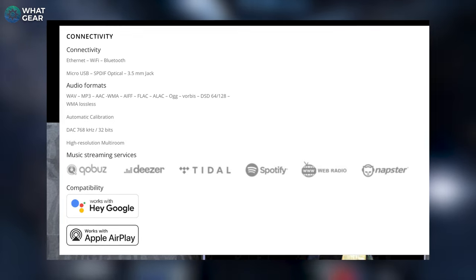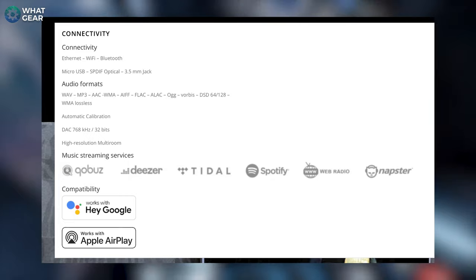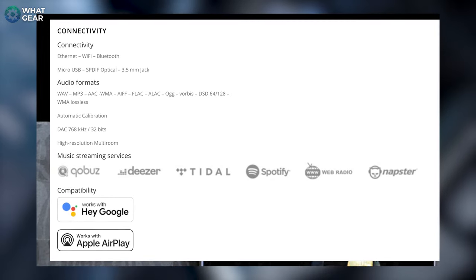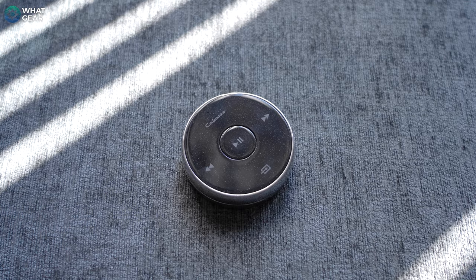In terms of file formats supported, it supports WAV, MP3, AAC, WMA, AIFF, FLAC, ALAC, Vorbis, DSD, and WMA Lossless. There are also some more advanced features within the app you can play around with. Keep in mind that you can also play to this speaker via Bluetooth, which technically opens the door to any Bluetooth device.